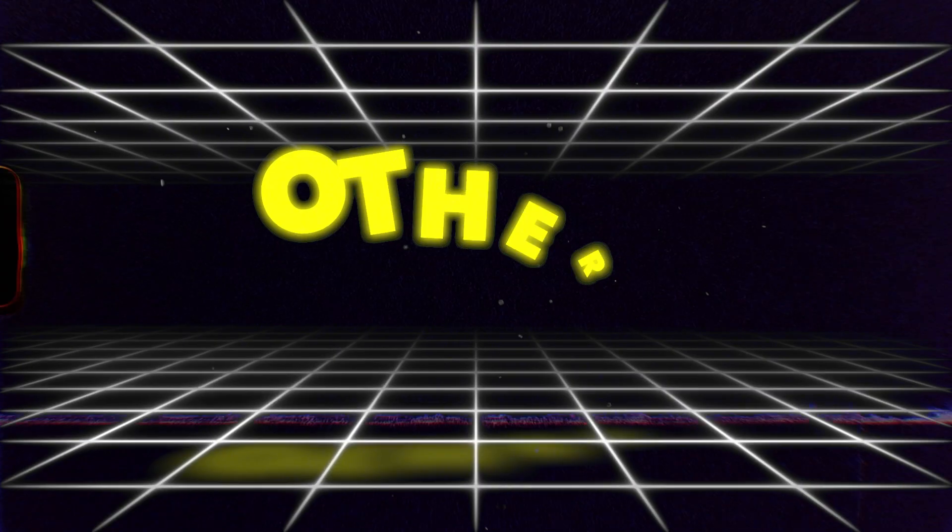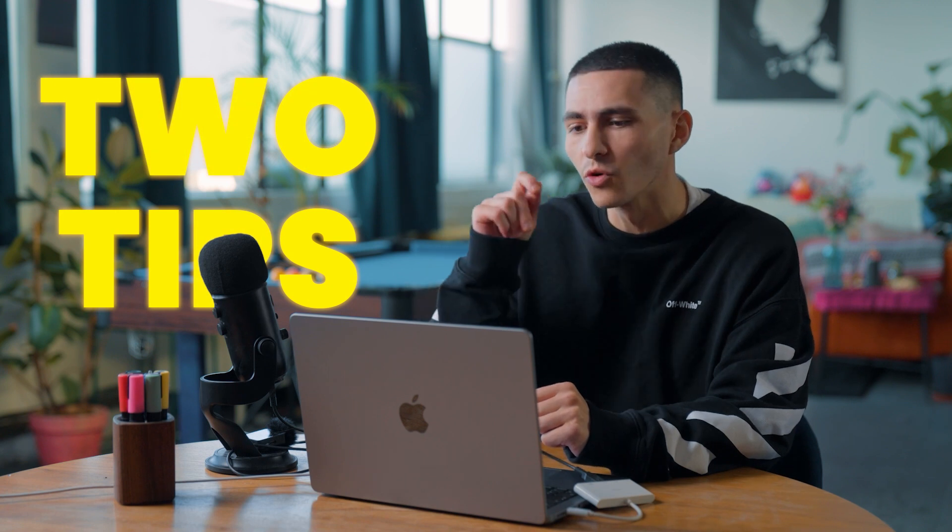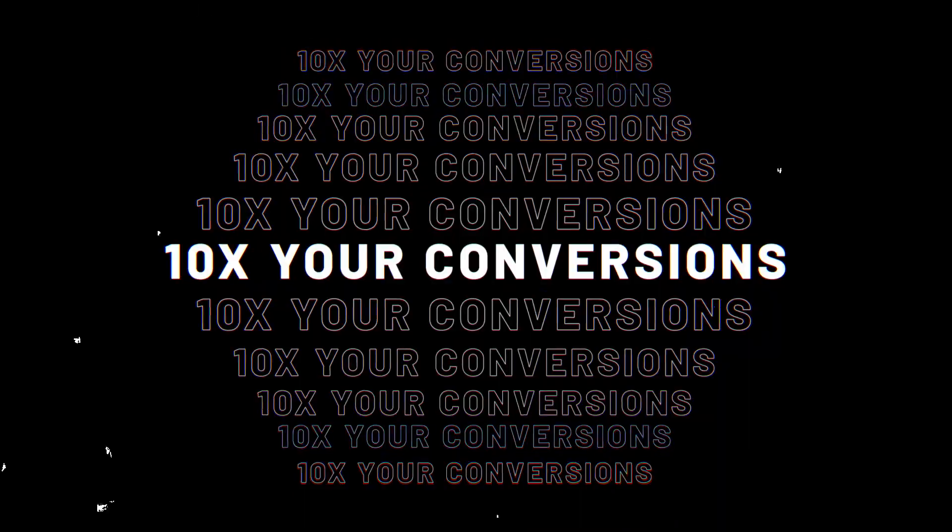Are you stuck in the outdated world of generic, one-size-fits-all messages, struggling to convert and confused daily as to why you aren't landing the clients that others are? In today's video I'm going to break down two tips that will 10x your conversions. That's not a joke — it's mathematically backed up.